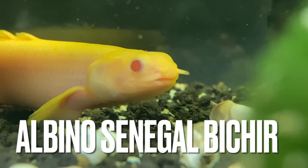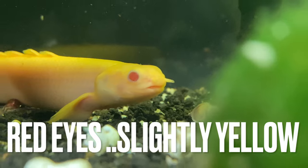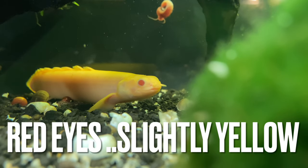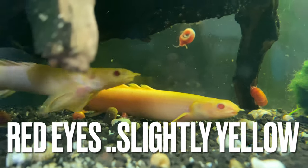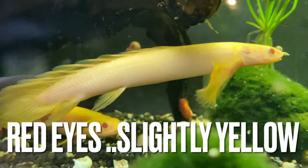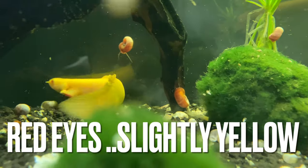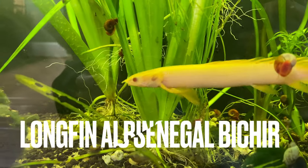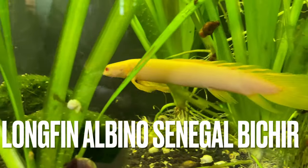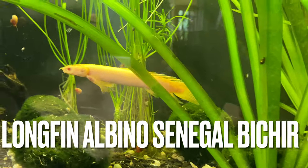This is an albino Senegal bichir — red eyes — and this is the short-fin variety. They've got a slightly yellow kind of hue to them. And you'll see there's the long-fin counterpart: yellow body, red eyes. That's the albino Senegal bichir.